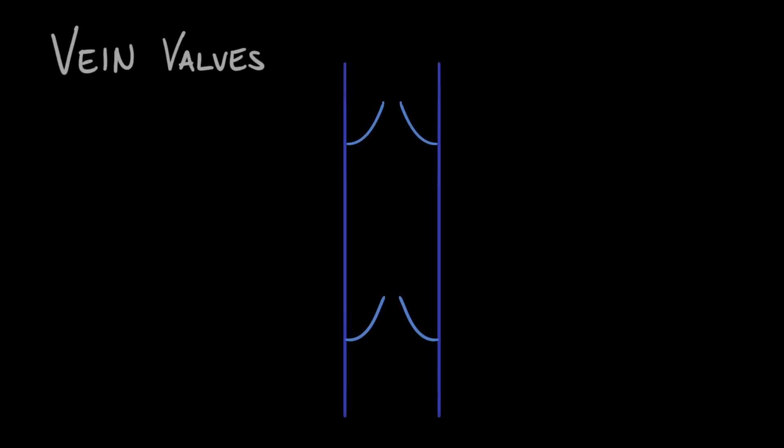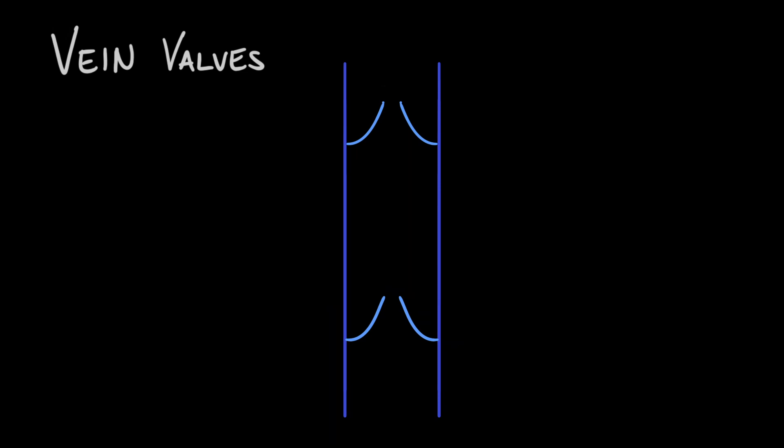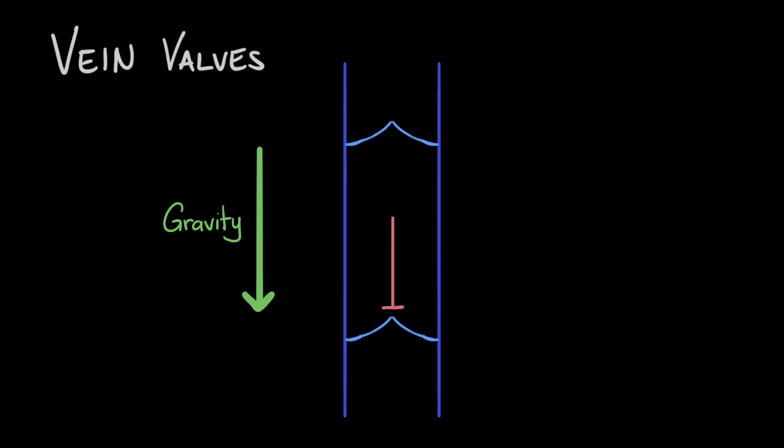Let's take a closer look at how these valves work. This here is a vein, and these are some valves — the valves are crescent shaped. Veins are usually found buried between muscles, and when these muscles contract, they squeeze on the vein and push the blood closer towards the heart. But then gravity will start acting on the blood and pulls the blood back down. The blood in the sections behind the valves will pull down on the flaps of the valves, causing the flaps to close, thereby stopping the backflow of blood.